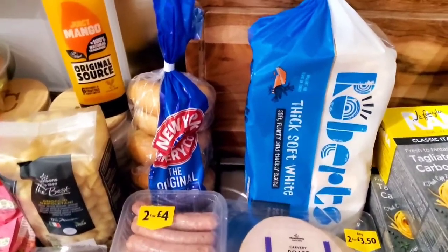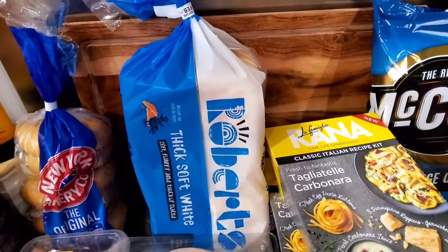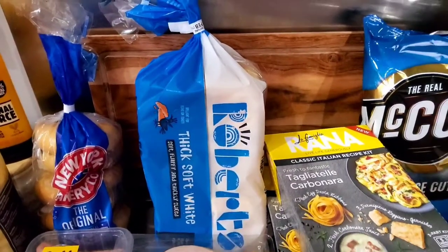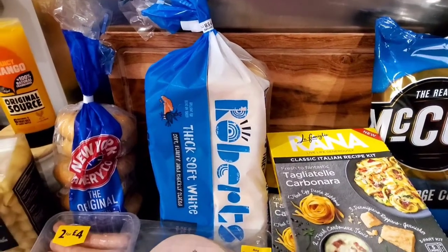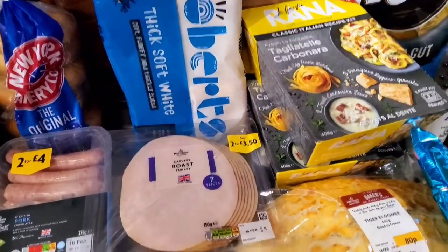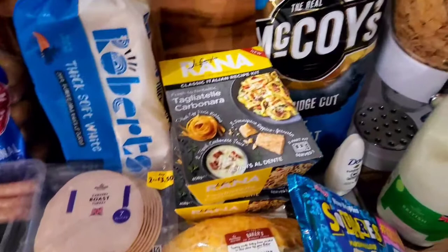We got some more bagels because we do pizza bagels in the week — it's a delicious breakfast or lunch. We've also got thick soft white toasty bread from Roberts. I don't really eat much bread, but for the last couple of weeks I've just been loving toast and this is a really good brand.